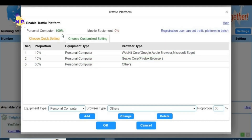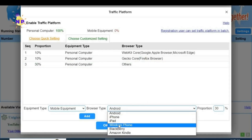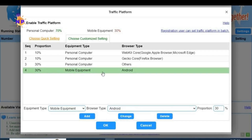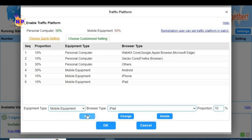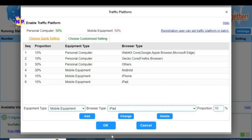Now do the same for mobile. Choose mobile and you'll see device types: Android, iPhone, iPad, Windows Phone, BlackBerry, and Amazon Kindle. Set Android to 30%, click add; set iPhone to 10%, click add; set iPad to 10%, click add. Now we are at 100% total - 50% on computer and 50% on mobile. Then press OK.